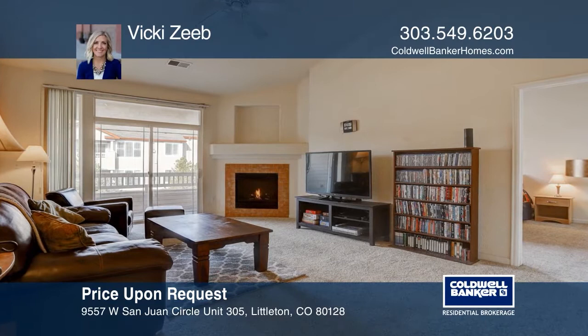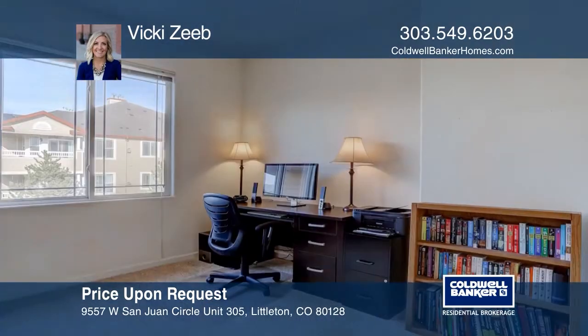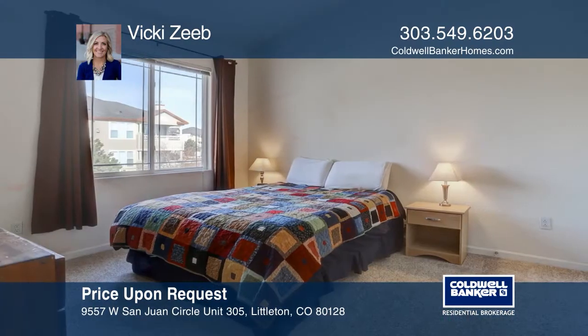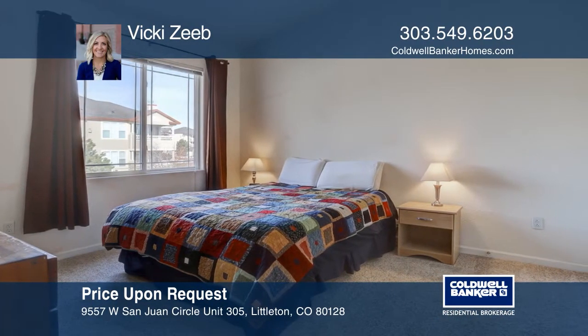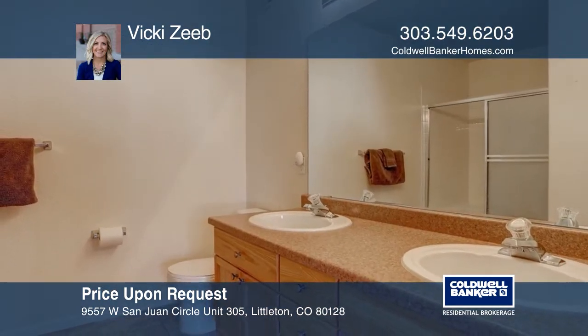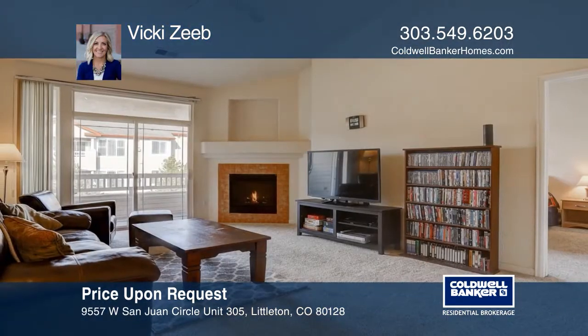This condo offers an open concept. The living room features vaulted ceilings and a fireplace. This home is equipped with smart home technology, so you can control the comfort of your home through your fingertips, no matter where you are. This condo is complete with a covered patio. The community includes a clubhouse, pool, hot tub, gym, and recreation center. Plan a tour with Vicki Zeep today.